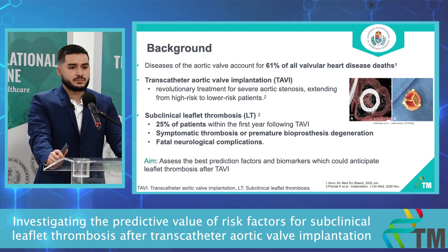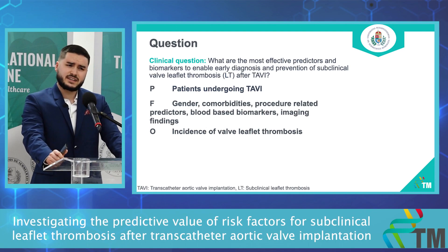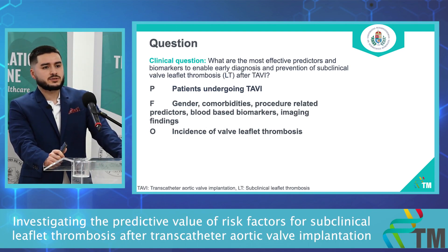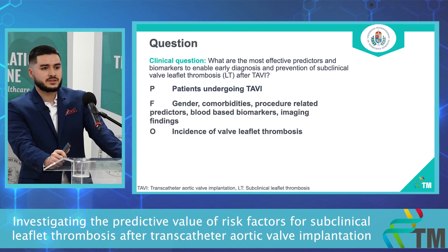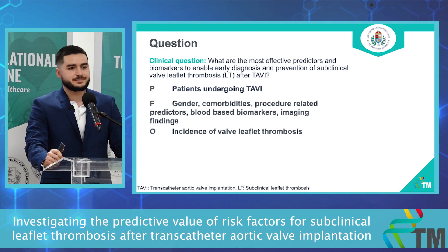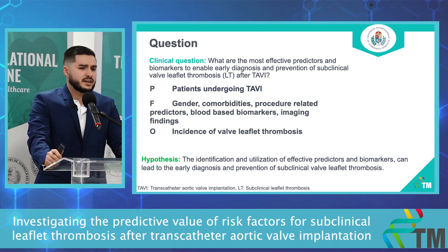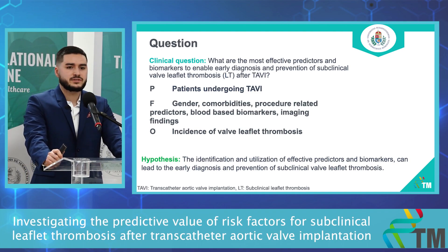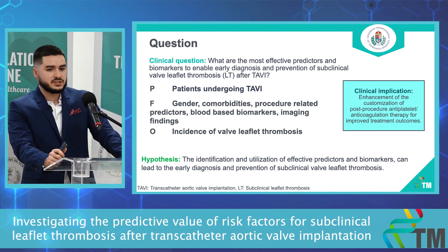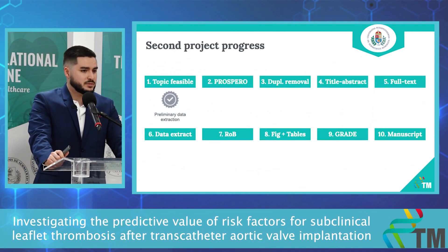Our aim is to assess the best prediction factors and biomarkers which could anticipate subclinical leaflet thrombosis. Our clinical question is: what are the most effective predictors and biomarkers to enable early diagnosis and prevention of subclinical valve leaflet thrombosis after TAVI? Our patient population is patients undergoing TAVI. Our prediction factors are gender, comorbidities, procedure-related predictors, blood-based biomarkers, and imaging findings. Our outcome parameter is incidence of valve leaflet thrombosis. We hypothesize that identifying and utilizing effective predictors and biomarkers can lead to early diagnosis and prevention of subclinical valve leaflet thrombosis, enhancing customization of post-procedure antiplatelet and anticoagulation therapy. We are currently at the feasibility check phase.